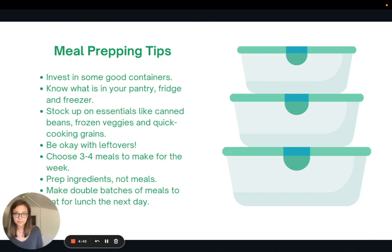Here are some of my meal prepping tips. First and foremost, you should invest in some good containers — preferably the glass ones with a snap-on lid. Those are really great because if they're glass, you can bake them, obviously without the lid. Once you've invested in good containers, the next step is to know what's in your pantry, fridge, and freezer so that you don't waste money at the grocery store buying duplicates. I also recommend always keeping stocked up on certain essential foods like canned beans, frozen veggies, and quick-cooking grains.